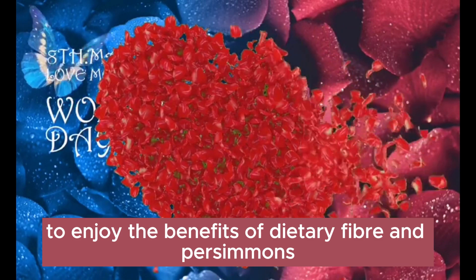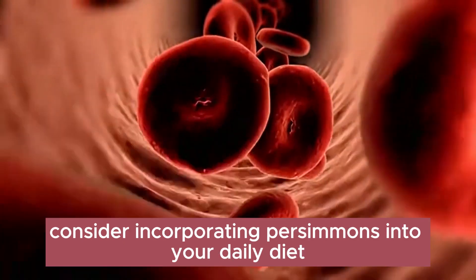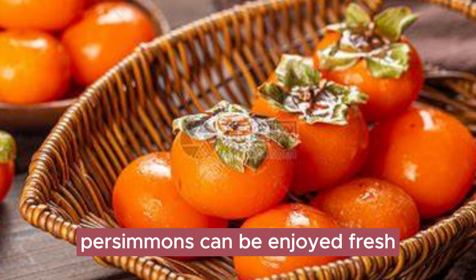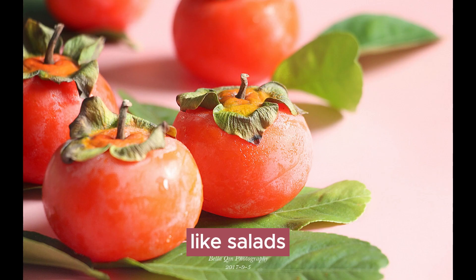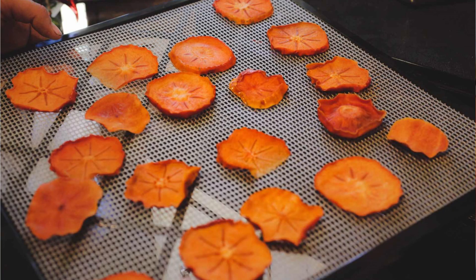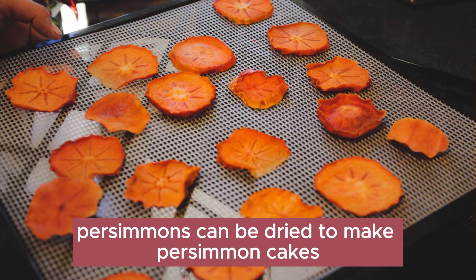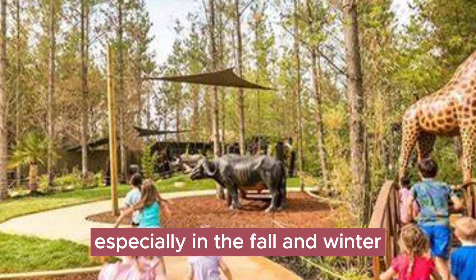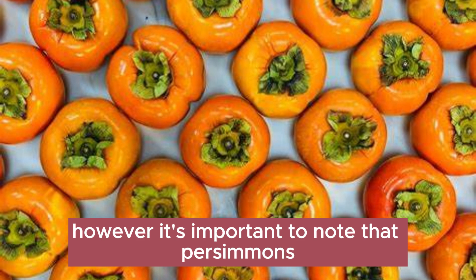To enjoy the benefits of dietary fiber in persimmons, consider incorporating them into your daily diet. Persimmons can be enjoyed fresh or used in various dishes like salads, juices, sauces, and desserts. Additionally, persimmons can be dried to make persimmon cakes, a popular snack especially in the fall and winter.